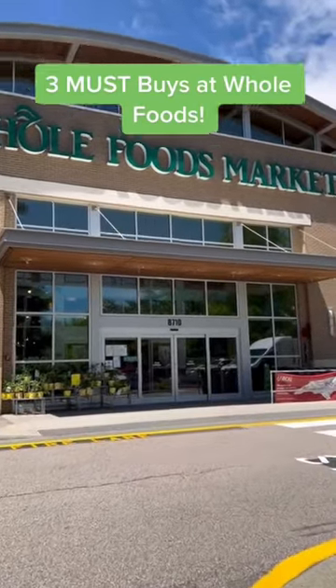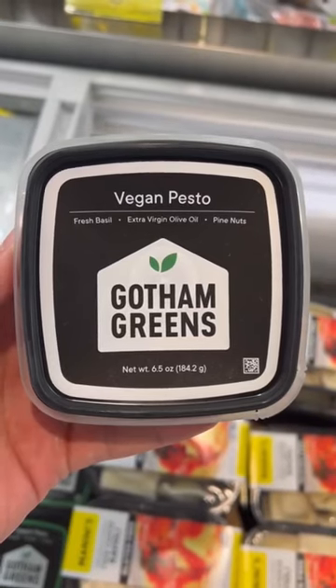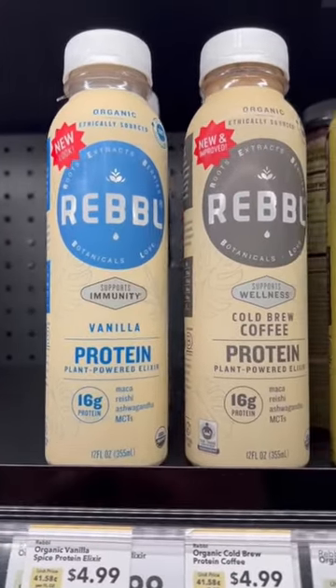Here are some amazing nutritious finds from my trip to Whole Foods. This pesto brand has a dairy and plant-based option, and they're both amazing with really simple ingredients. Looks like my favorite protein drinks are currently on sale.